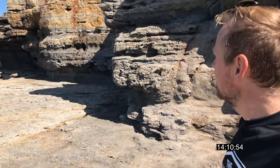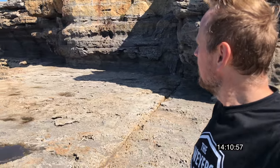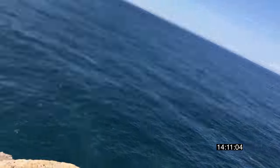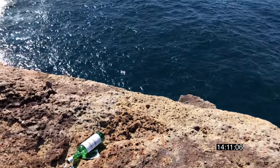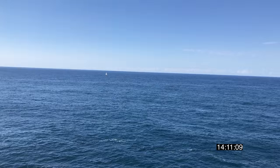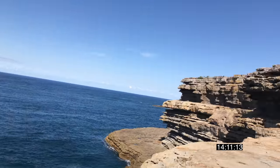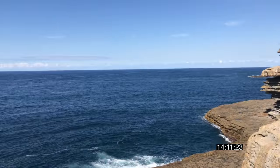Look at these cliff faces. Awesome. This is where I'm doing my message in a bottle from, right here. That's going to go out into the Tasman Sea. Look at that — a nice boat out on the ocean there. I think I can see dolphins. Wow, that's a big, big swell coming through too.